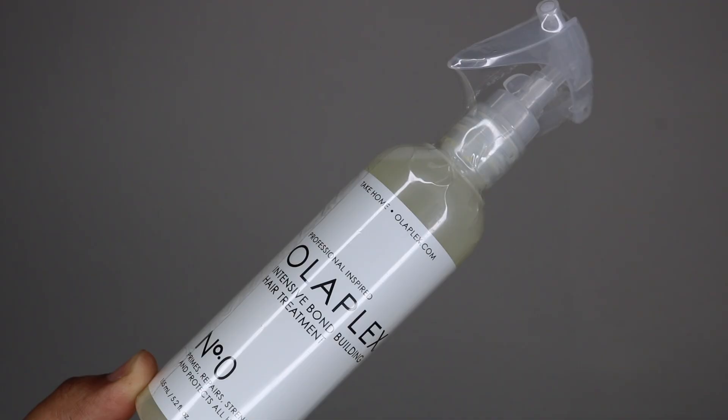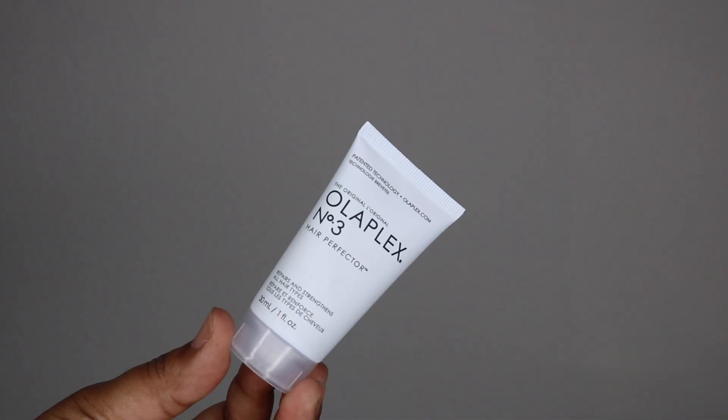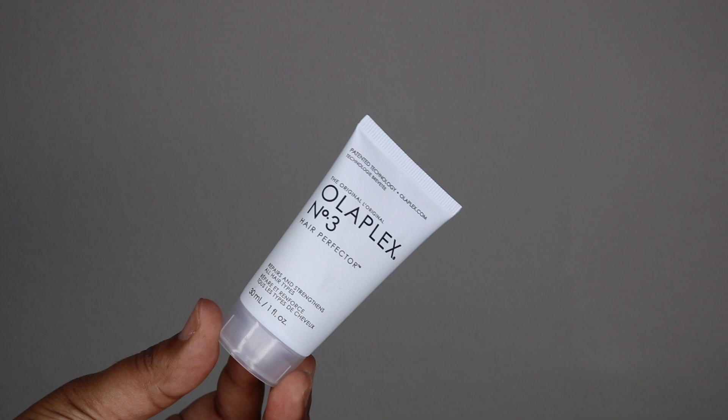Olaplex sent their intensive bond building hair treatment — I've been seeing this on the internet and people have been giving it good reviews, so I'm excited to see how this will strengthen my hair. They also sent the hair perfecter in a little one-ounce bottle.